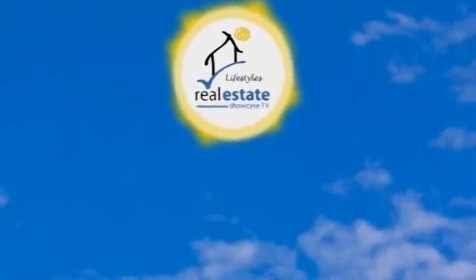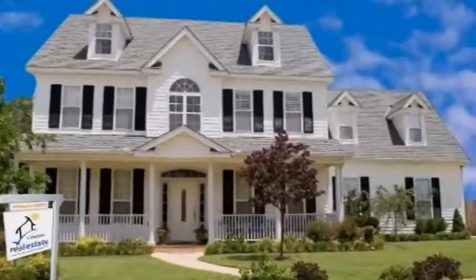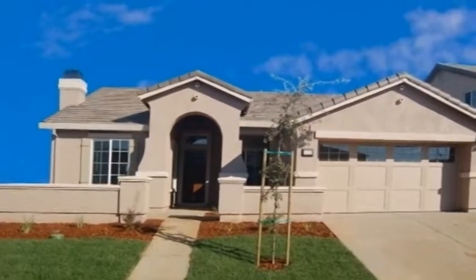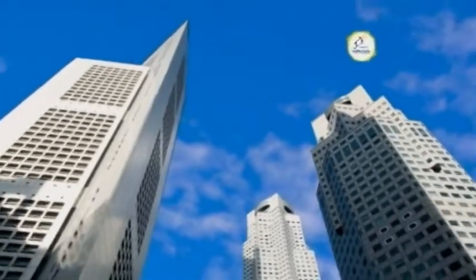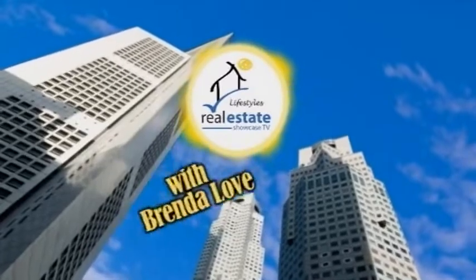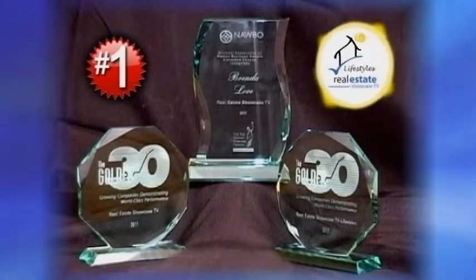I wanna settle down in a town that's just right for me. I wanna let all my cares go packing while I'm unpacking to stay. You see, what I'm dreaming of is a perfect place. Dreaming of a perfect place. Closed captioning is brought to you by the number one award-winning Real Estate Showcase TV Lifestyles.